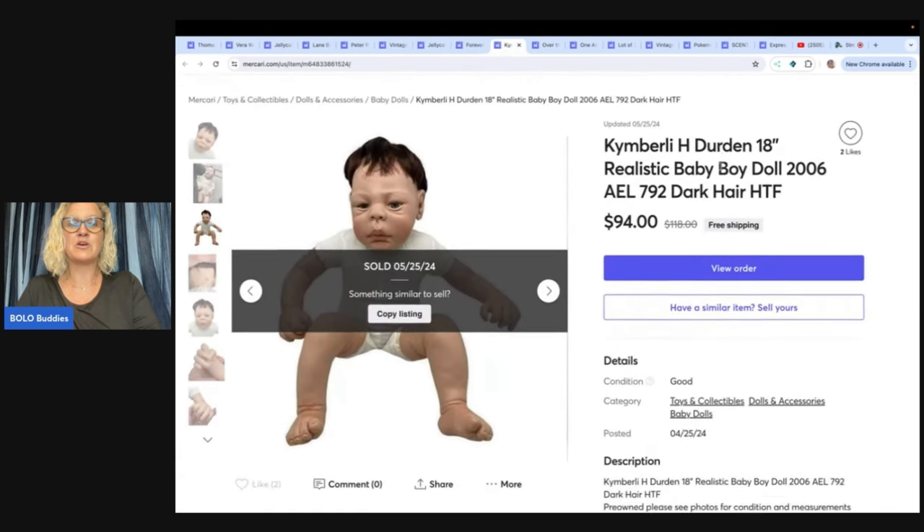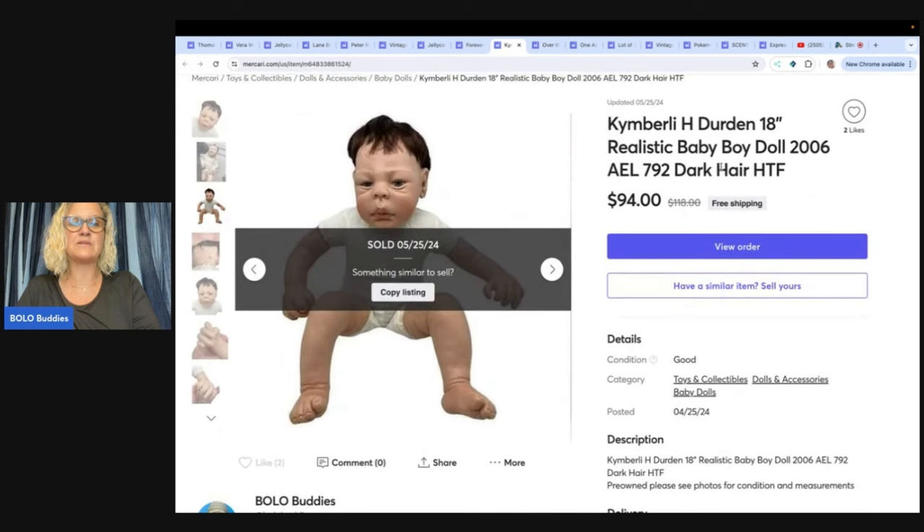This one also came from the Goodwill bins and took a little while to sell, but it sold for $94 free shipping, and again, I got the entire $94. This is a Kimberly Durden 18-inch realistic baby doll from 2006. This was a little heavier item in the bins by weight, probably $5 for this. You can go to my YouTube channel and type in Bolo Buddies Goodwill Bins to see me actually dig through the bins.